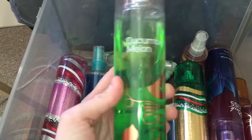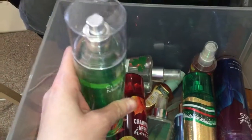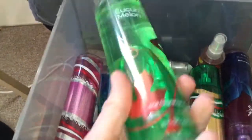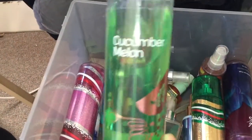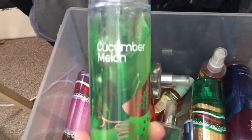This is my absolute favorite fragrance mist slash perfume that I own, hence why it's more used up than a lot of them are. I try to use a different scent every day, but this one is my absolute favorite. Cucumber Melon.